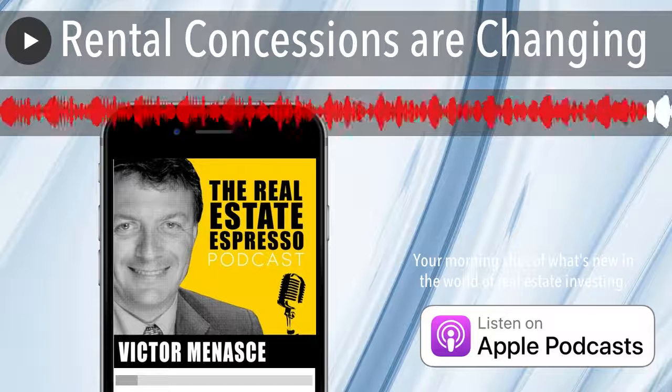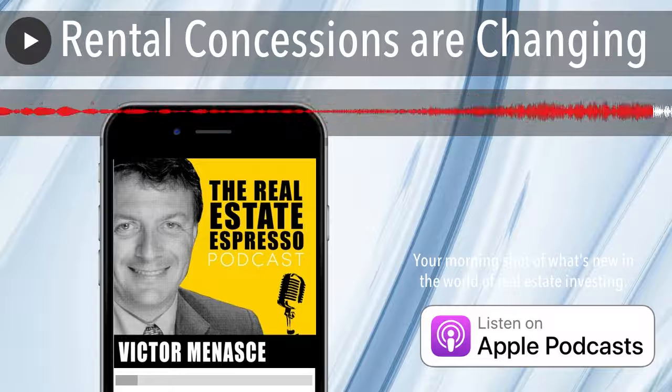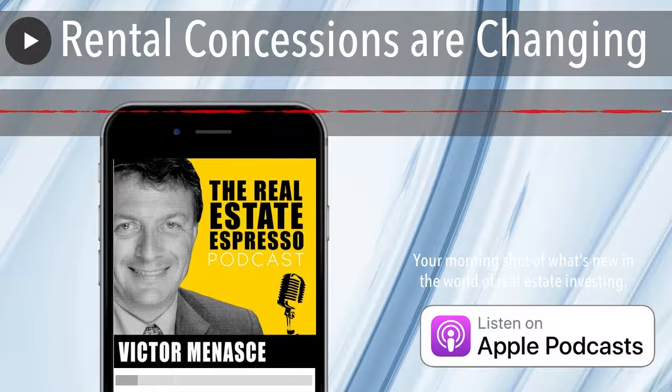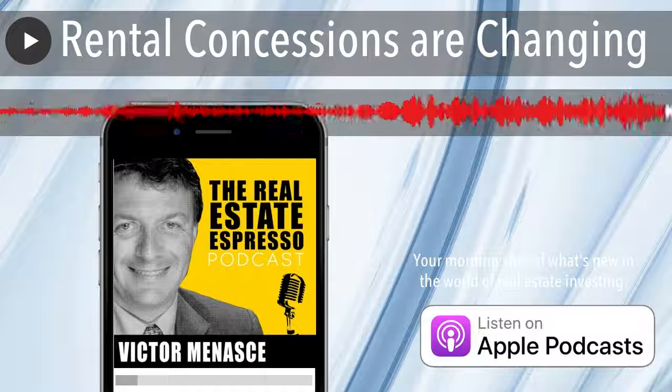So when you look at rents, also make sure to look at rental concessions and interest rates. Have an awesome rest of your day. Go make some great things happen. I'll talk to you again tomorrow.